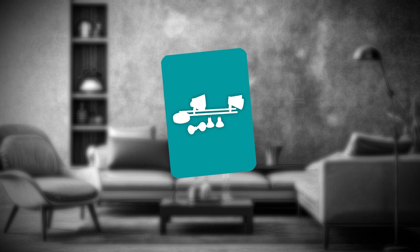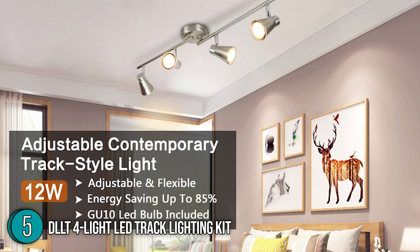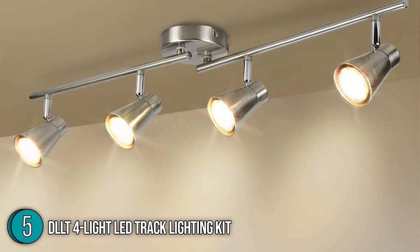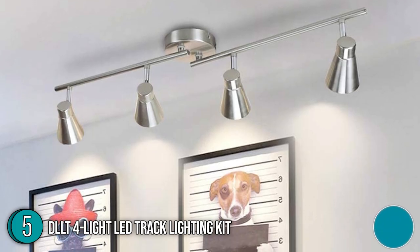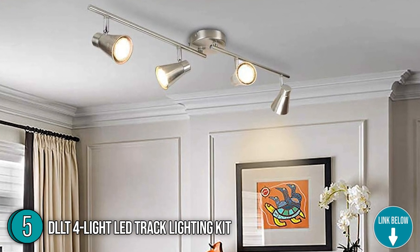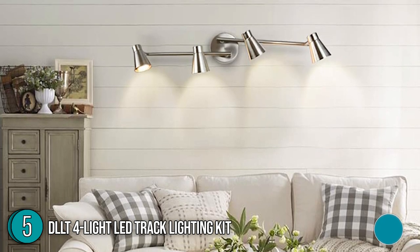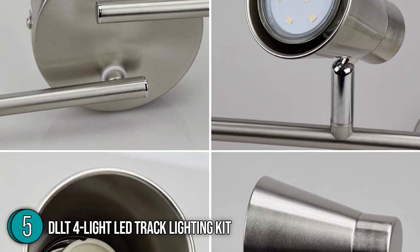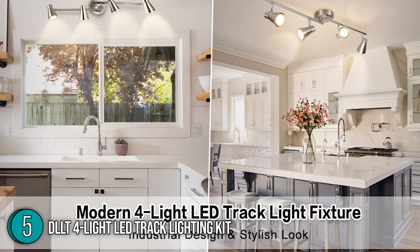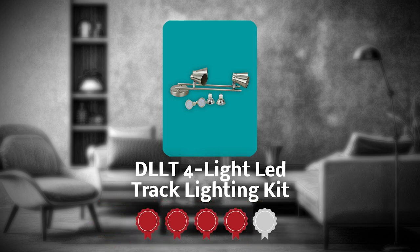The 5th best ambient light on our list is the DLLT 4-Lite LED Track Lighting Kit. Whether you're highlighting a wall of art or simply providing ambient lighting in a living space, the DLLT 4-Lite LED Track Lighting Kit is a great choice. You can rotate the 4 track heads 330 degrees horizontally and 90 degrees vertically. It also boasts an 85 color rendering index, which makes sure that the colors of everything around you are more accurate. It weighs 2.7 pounds and has dimensions of 17.44 x 5.94 x 5.39 inches. TrustedShoppingGuy.com has awarded the DLLT 4-Lite LED Track Lighting Kit a 4 badge rating.